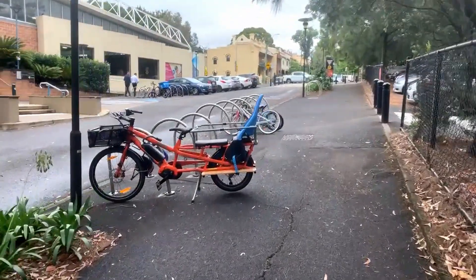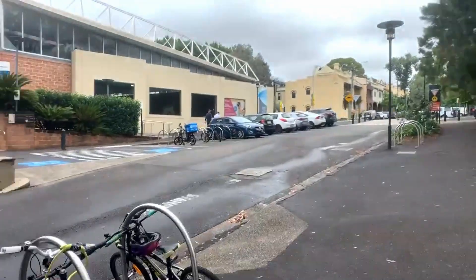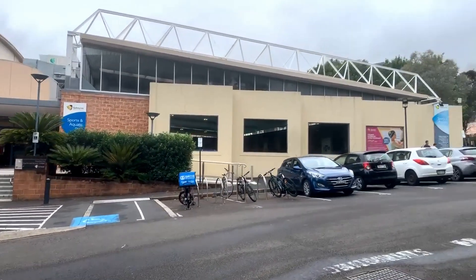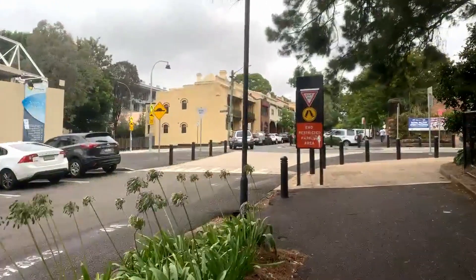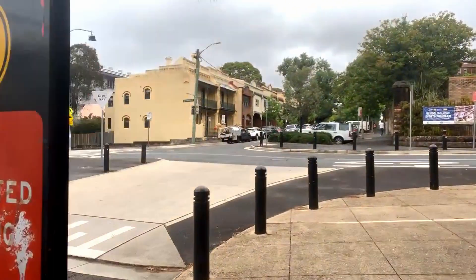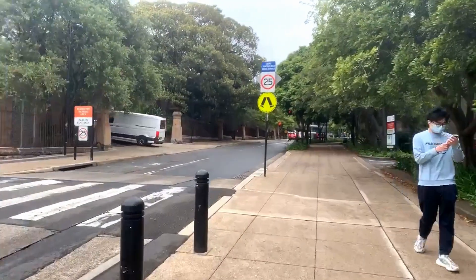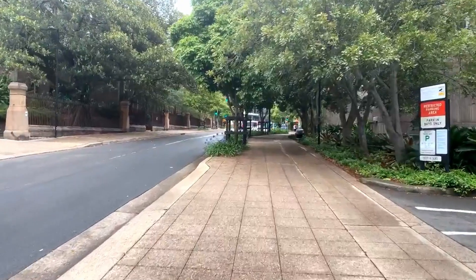That looks like an interesting bike set up for a child on the back. Here's the sports centre — the aquatic centre is all in there. And across the road we get to see some more of these old terrace houses. This is May's Crescent, and up at the lights is where we'll cross the road and into the university proper.